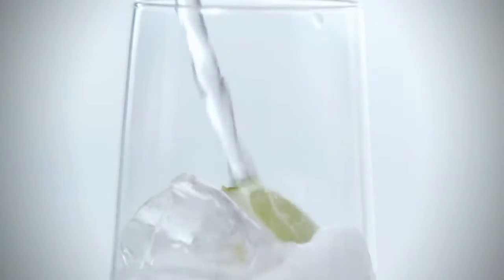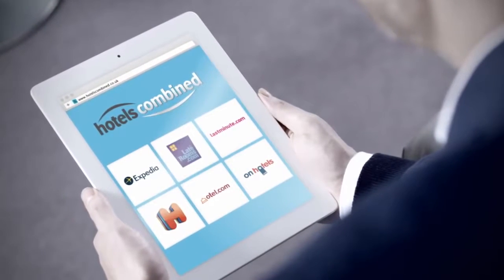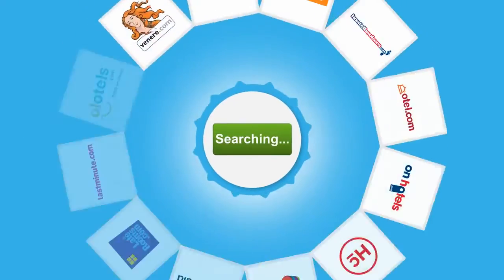The world's full of great combinations — strawberries and cream, gin and tonic — and now there's Hotels Combined. They combine prices from all these great travel sites so you can see all the best hotel deals in one place.